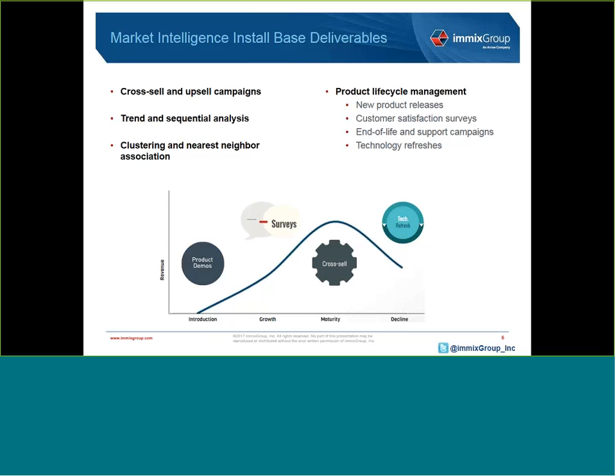For instance, you may be aware that most customers who have purchased product A are also interested in purchasing product B. But which of these products is historically most conducive to premium support or professional services? That's where our analytical methodology comes into play. When it exists within the data, customers with similar market baskets can be clustered to draw conclusions about what they'd be most inclined to purchase next. This webinar will also discuss the key benefits of customer-based marketing, the important steps and questions to consider when engaging your existing customers, and how Imex Group can help.